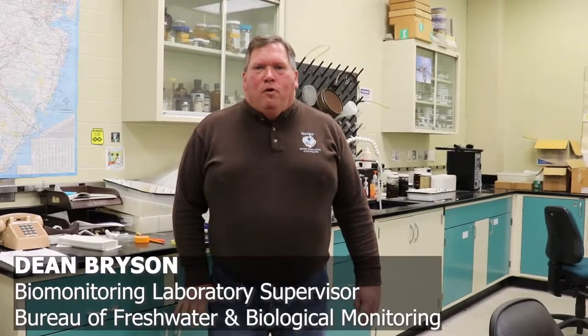Hi, I'm Dean Bryson of the Bureau of Freshwater and Biological Monitoring, and I am the supervisor of our laboratory here at our Arctic Parkway complex.